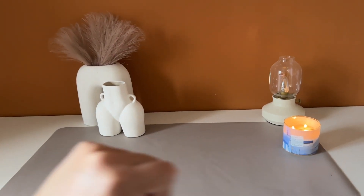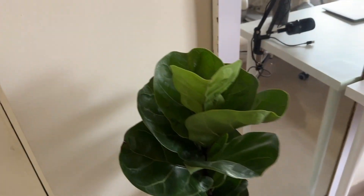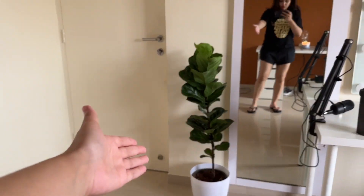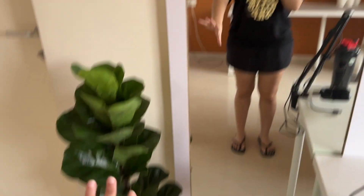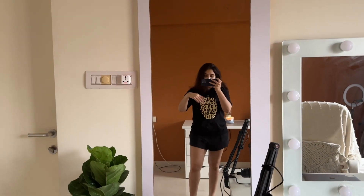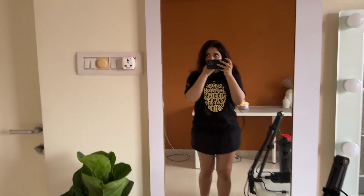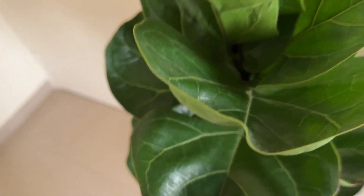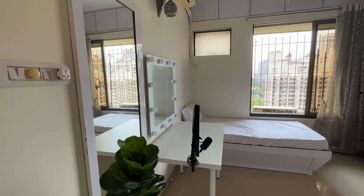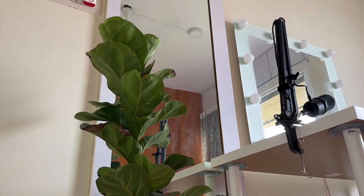Say hello to my new plant! I am in love — it's a beautiful fiddle leaf plant and I have wanted one for such a long time. Amazon only had the plant with a basic pot, but I went to the nursery in the basement of Koram Mall and got the plant, a planter, and fertilizer for 1,000 rupees. I've placed it right next to a tall mirror next to my vanity area.